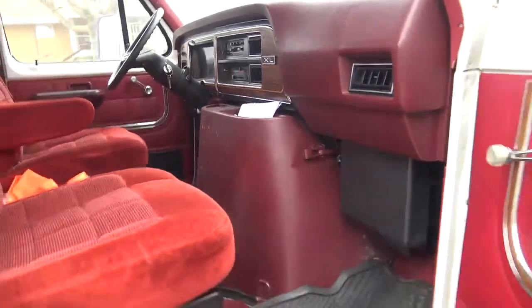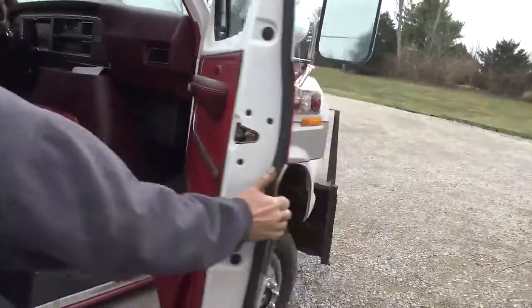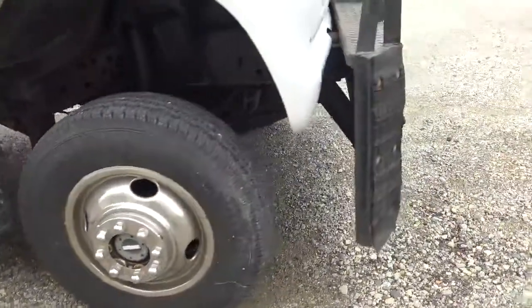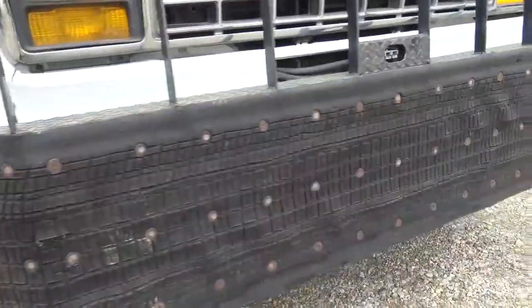How's it run? Runs fine. It's just a straight 7.3 — not turboed or anything. I had a gooseneck grain trailer and went across the scales grossing 37,000 pounds with it. It pulled it, but it didn't like to stop.